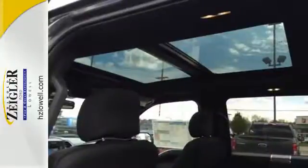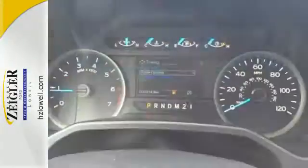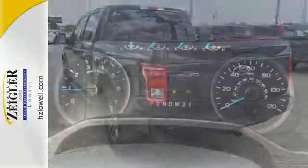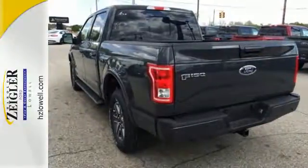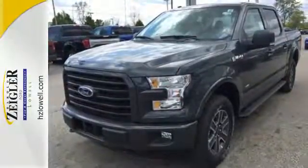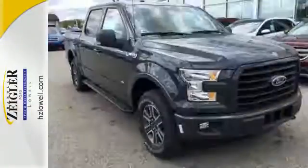It offers a 6-speed automatic with tow-haul mode and trailer sway control. Its safety features include advanced track with roll stability control and curve control, as well as multiple airbags, including safety canopy side airbags. Brawn, safety, and fuel efficiency — this F-150 is a smart choice.